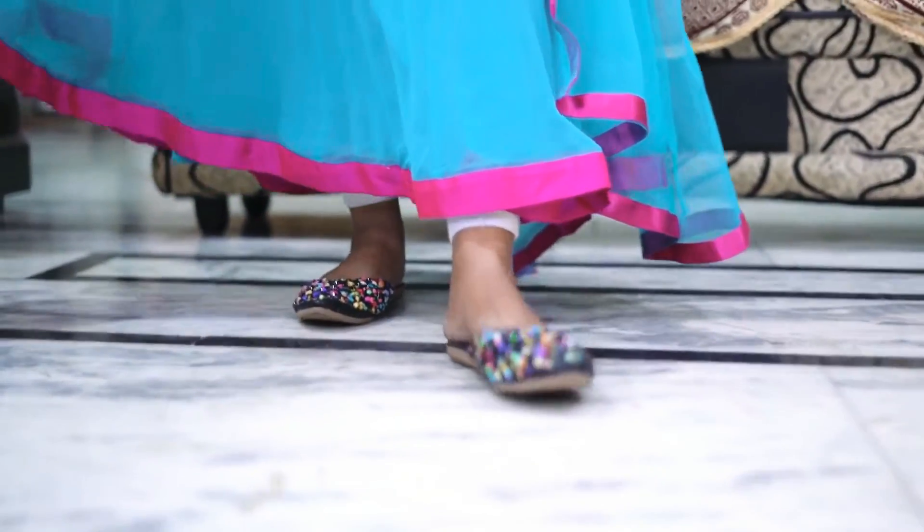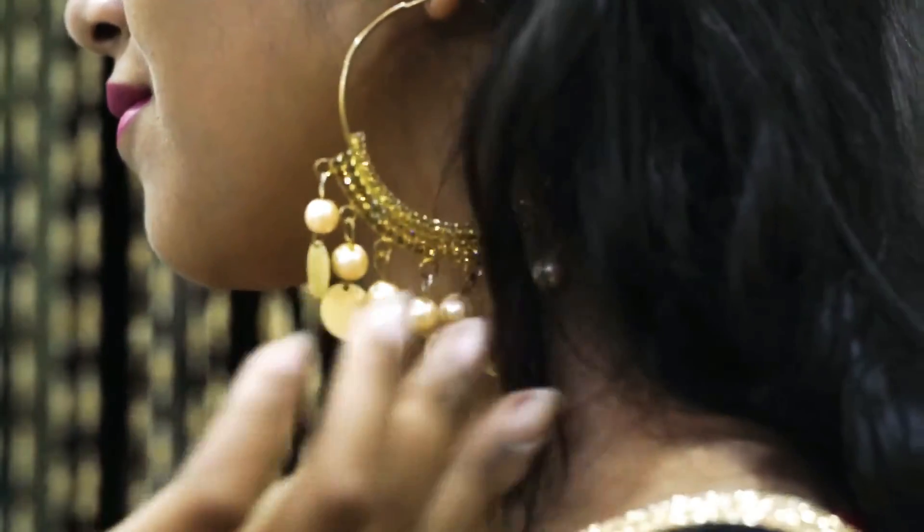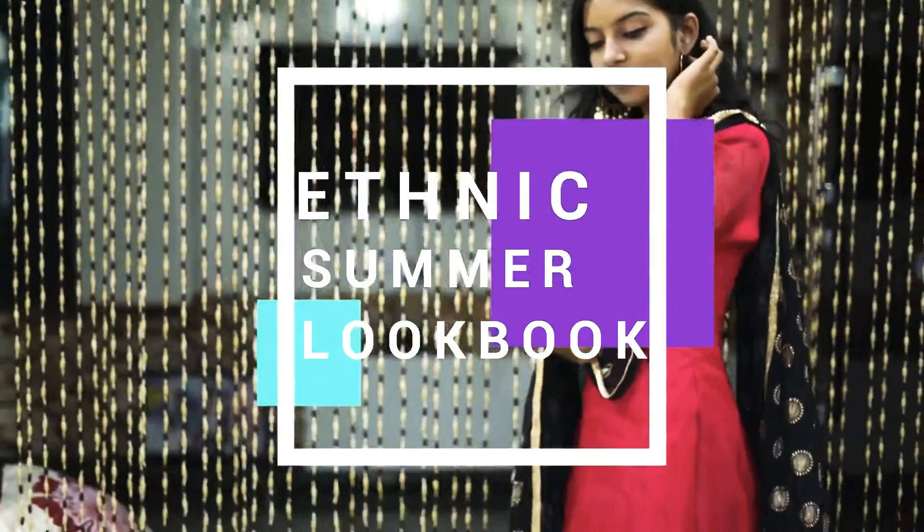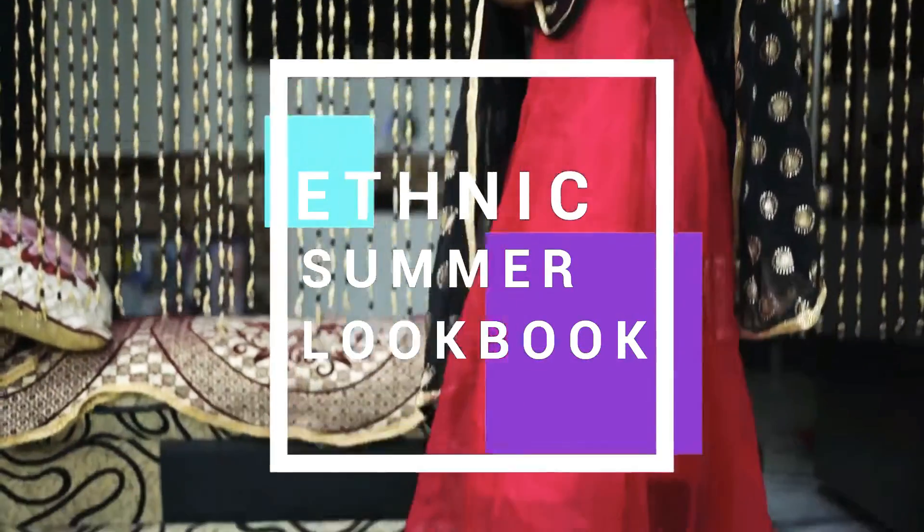Hi guys, welcome to Sushmuta Thakur. For today's video I have something really amazing. Since I am a teacher at school, I have a lot of ethnic wear in my cupboard. So today I am gonna show you some of my very favourite ethnic wear pieces which I have been loving. Let's not waste any more time, let's get started.